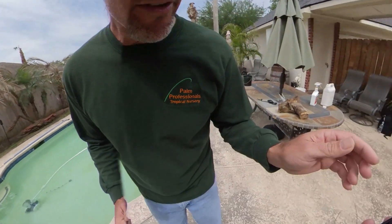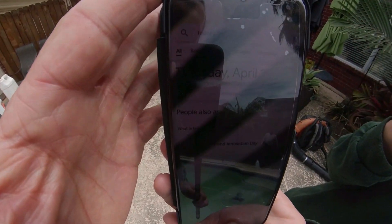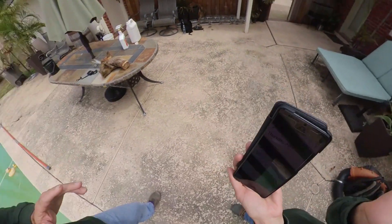Hi, my name is Gary Kenimer and you're with Palm Professionals Tropical Nursery. We're going to follow up today about the queen palms and other palm trees. Today is Thursday, April 22, 2021. I just wanted y'all to know this is legitimate — this is the day we're taking this video.